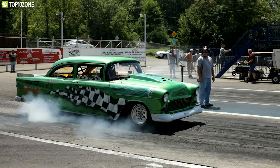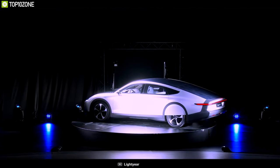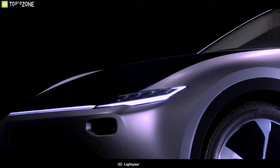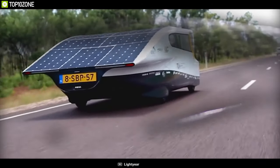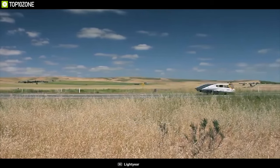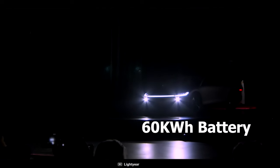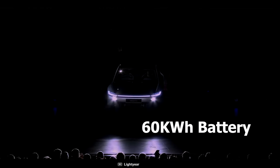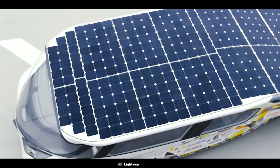Fuel-powered cars generate most of the harmful carbon emissions, which is why you should have the Lightyear One — a unique electric car that recharges itself as you drive. It comes with a powerful 100 kilowatt-hour motor providing 0 to 100 kilometers per hour in just 10 seconds, with a top speed of 150 kilometers per hour. Equipped with a massive 60 kilowatt-hour battery, this electric car offers more than 725 kilometers of range on a single charge.